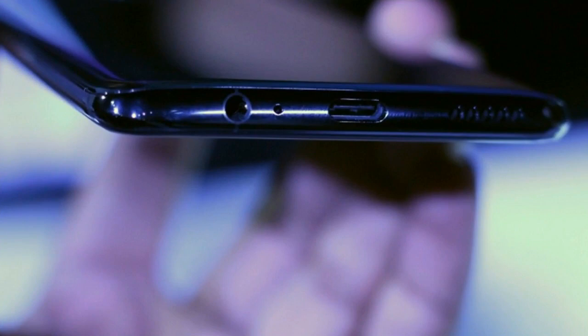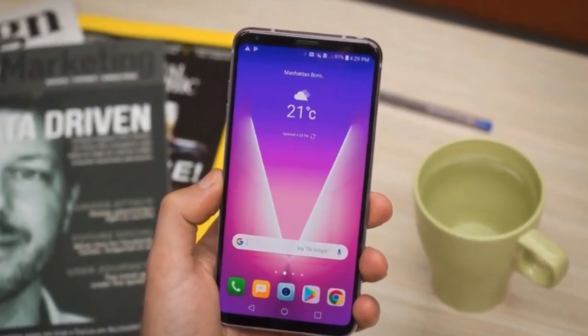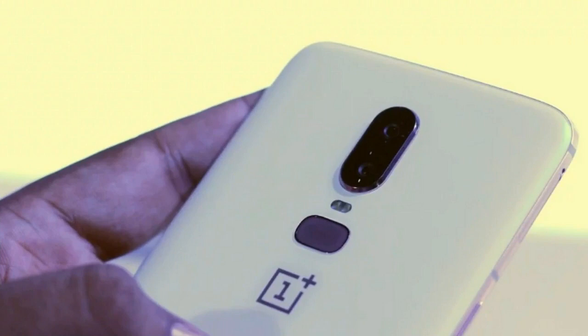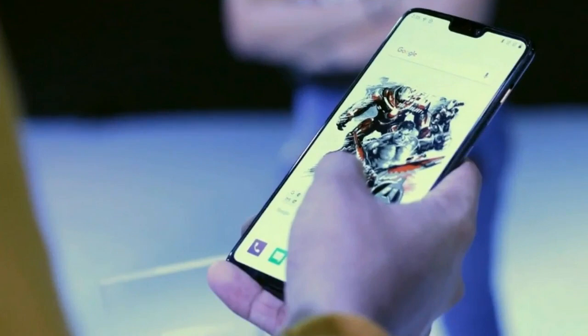Now, we did a cross-check and we found no trace of a Thunder Purple 6T, so we can't confirm if the information is reliable. However, we do know that OnePlus actually made a purple prototype for the OnePlus 6T, thanks to a recent video from YouTuber Mahusat Boss.